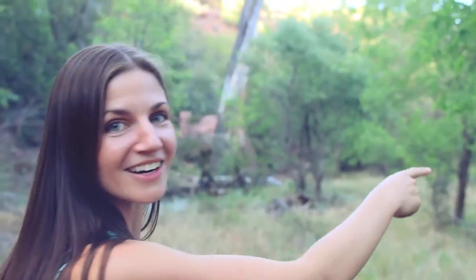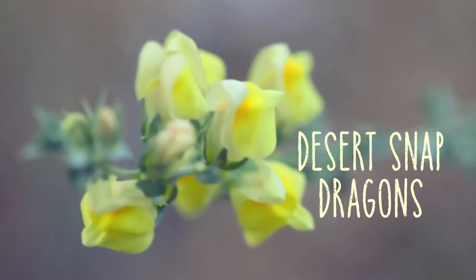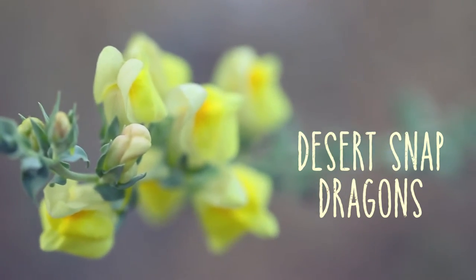Those are desert snapdragons — that's what those are. Usually yellow, sometimes white. They bloom usually starting in monsoon season and quit at the first frost.